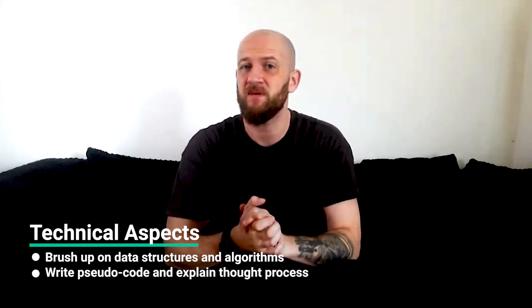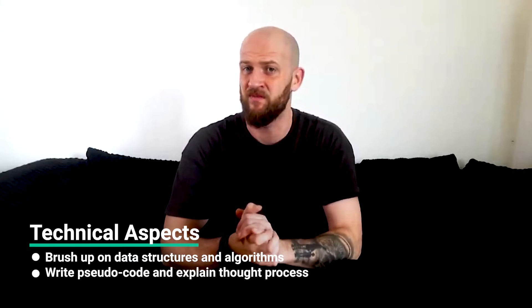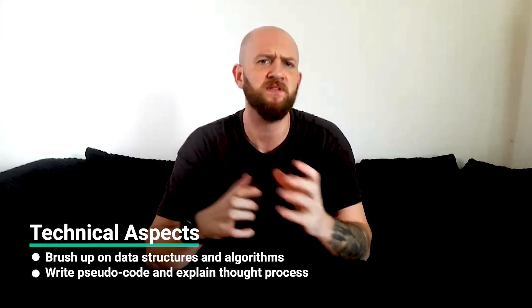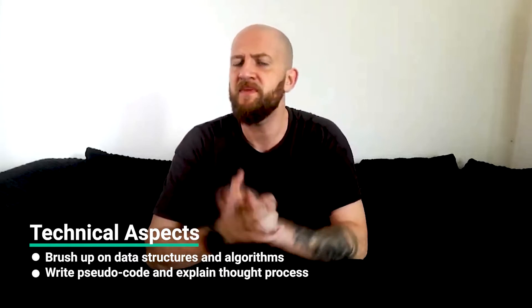Tip number two: a fraction of the interview will also focus on technical aspects, so make sure to brush up on data structures, strings, arrays, etc., and algorithms. The good news is the depth of technical assessment for EMs generally isn't as intense as that of software engineering roles. Since this is more of a managerial role than a technical one, you'll mostly be writing pseudocode and explaining your thought process. They'll expect you to possess basic technical knowledge and know-how so you can drive technical discussions.